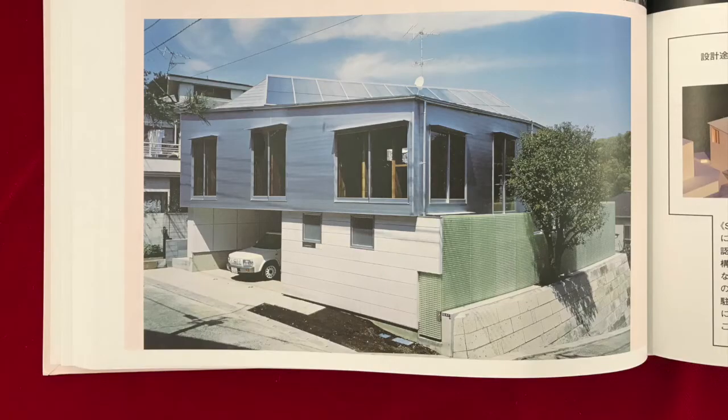The house stands on a terraced site at a corner halfway up a steep hill in a suburban residential area, and is the place where Sakamoto himself has been living since 1999.